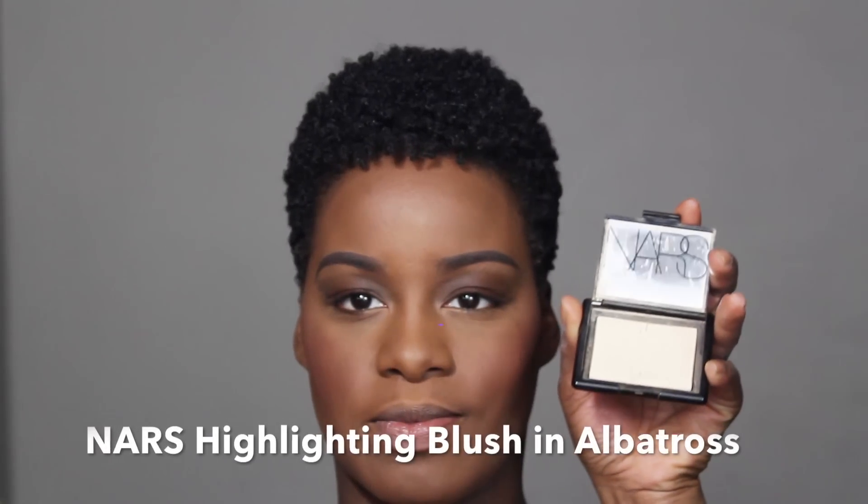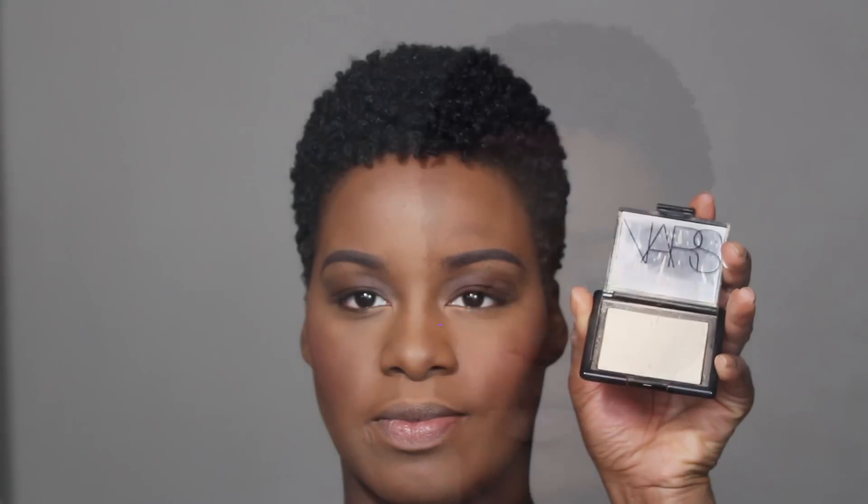Use a rose tone blush to give the cheeks a natural flush. Now add a shimmering highlighting powder to give the face that glowing from within look.